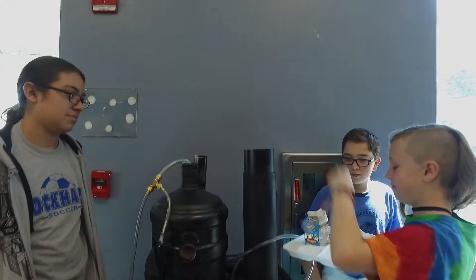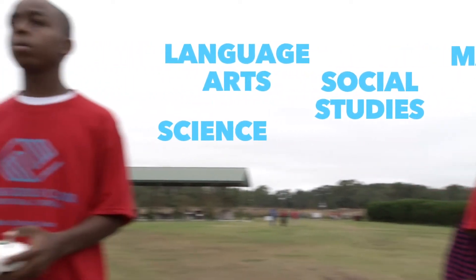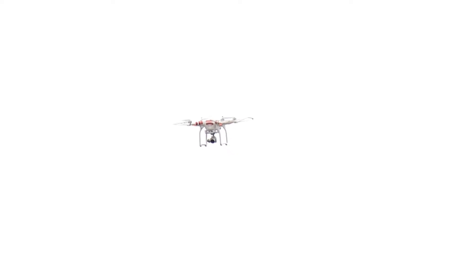At Lockhart, our students travel in a cohort. It's a three-year program and they study language arts, math, science, social studies, and engineering. The students will get kind of a flow from one class to the next — taking data from science class and applying it to graphs in math class.